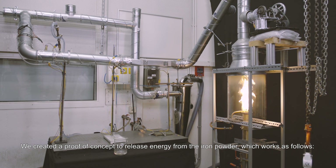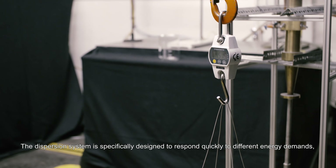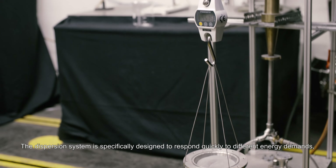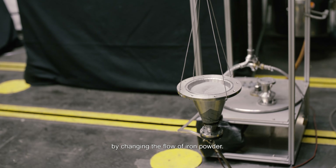We created a proof of concept to release energy from the iron powder, which works as follows. First, the iron powder is mixed with air in our dispersion system. The dispersion system is specifically designed to respond quickly to different energy demands by changing the flow of iron powder.